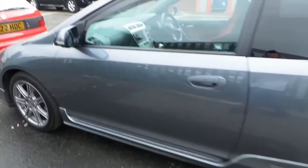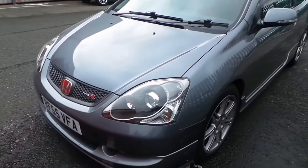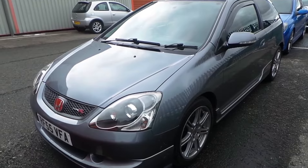The Civic Type R has a 2-liter DOHC VTEC engine putting out 197 bhp and 147 foot-pounds of torque through its front wheels. The Civic weighs 1,210 kilos, giving it a bhp per ton figure of 162.81.